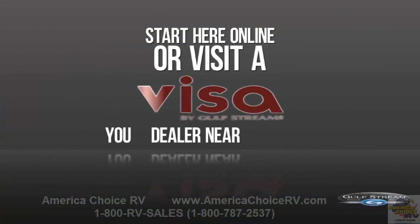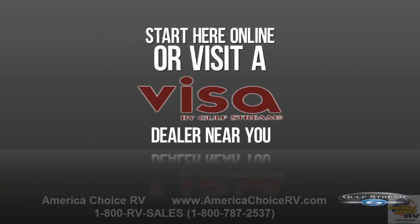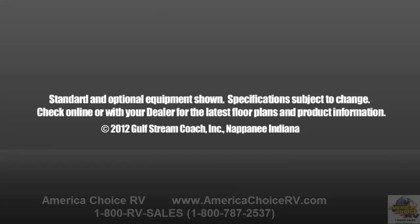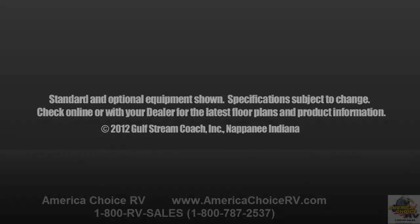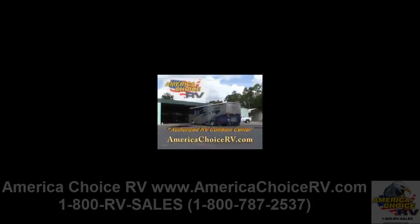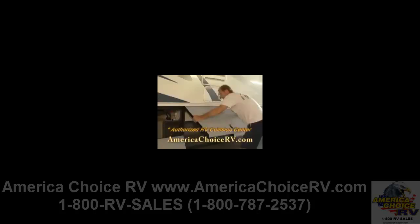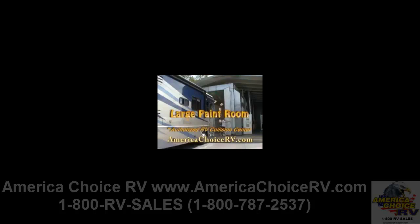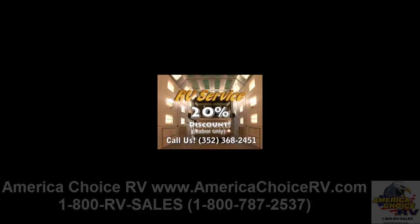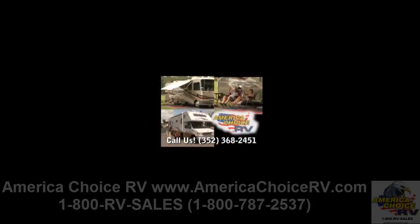Or better yet, visit a Visa by Gulfstream dealer near you. America Choice RV in Ocala — we're an authorized RV collision center and work on all brands of RVs, travel trailers, and fifth wheels. Bring in your RV for a free 19-point inspection and get a 20% discount on service labor. Call America Choice RV for details.